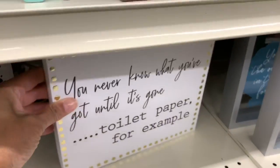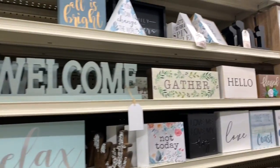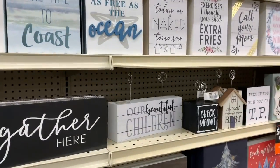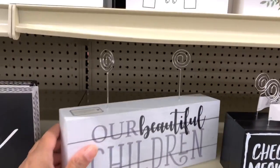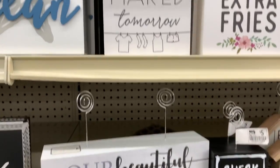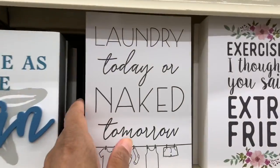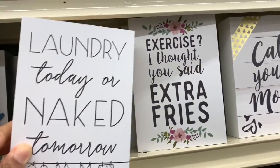This one is six dollars, and as you can see they have a huge selection of wall decor here. They have 'Our Beautiful Children' where you can put their pictures on, with little spots at the top — that's eight dollars. 'Laundry Today or Naked Tomorrow' — this one is going for five dollars, very nice.